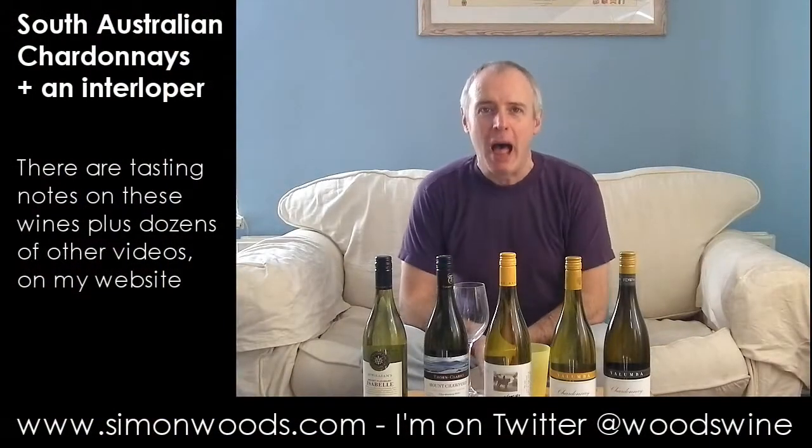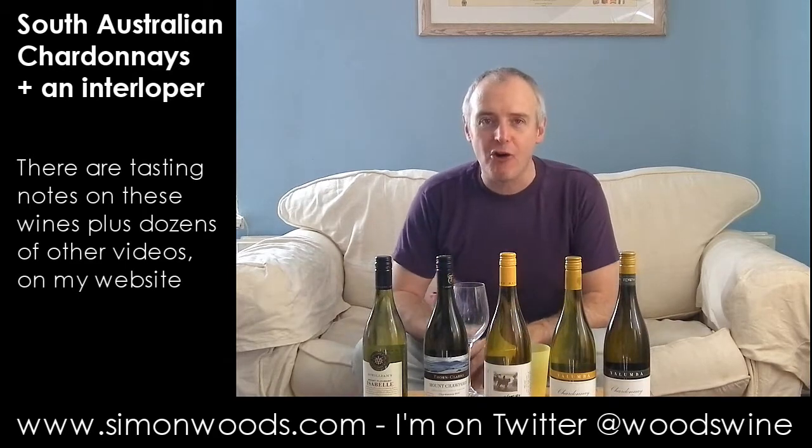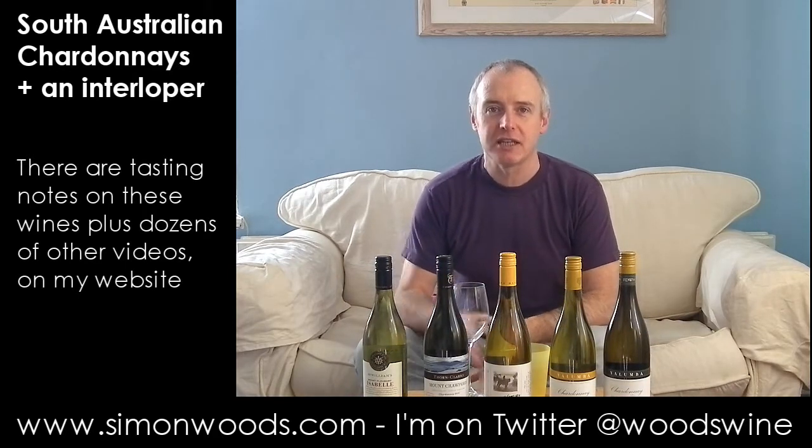Hi there, Simon from SimonWoods.com. I've got a bit of a cold today, but maybe I've got the perfect medicine in the form of five Australian Chardonnays.